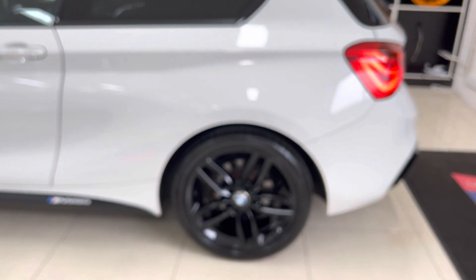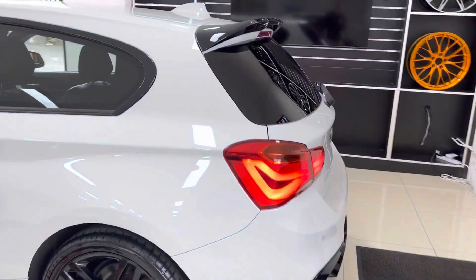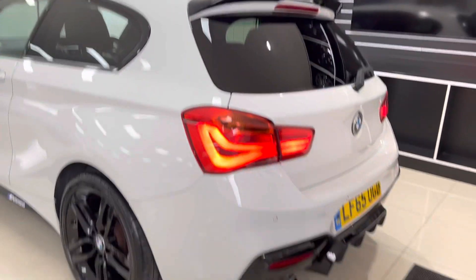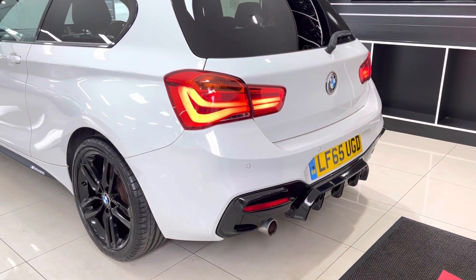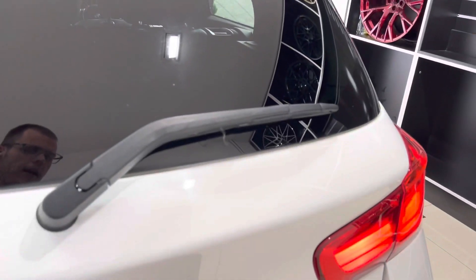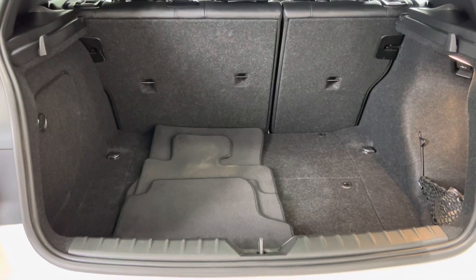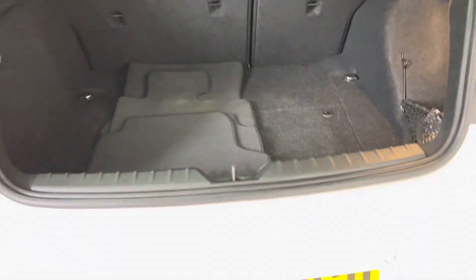As we go to the rear of the car, you can again see those freshly refinished 18-inch alloy wheels. We've got a gloss black rear spoiler, a gloss black rear diffuser, rear parking sensors, and facelift LED rear lights.